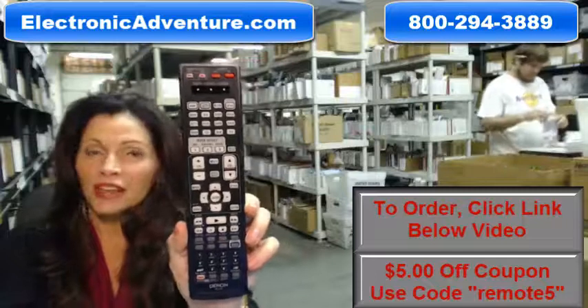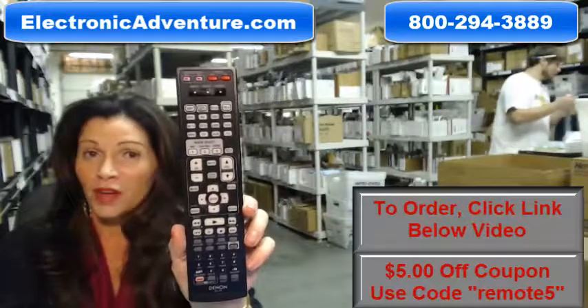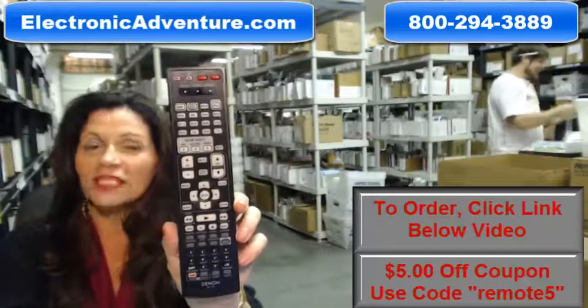So you need to buy this original, brand new Denon home theater remote control? Well, you've come to the right place. Just click on the link right below this video, order this brand new remote control, and it ships today.